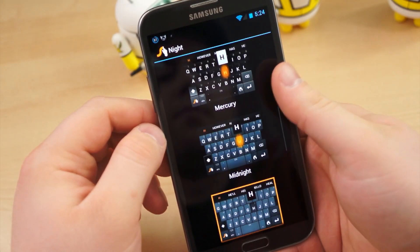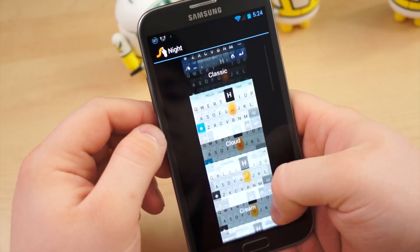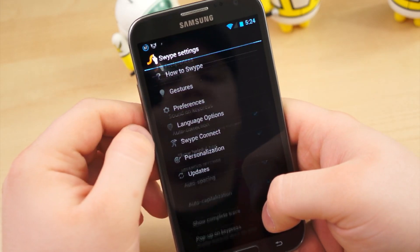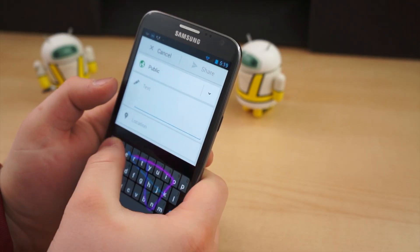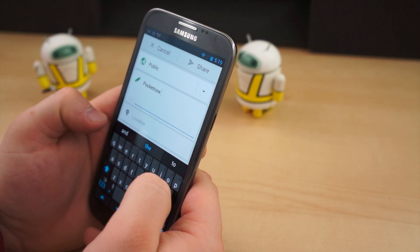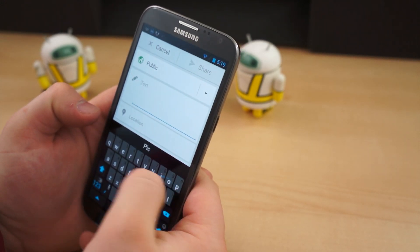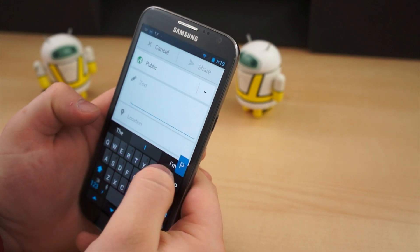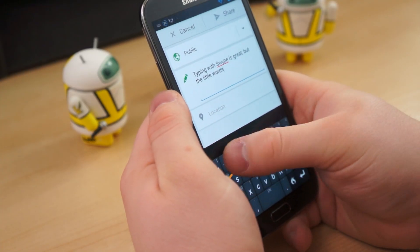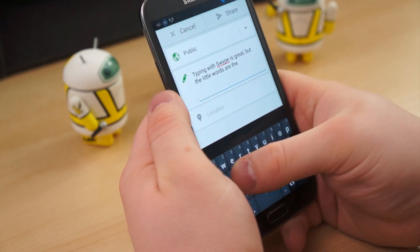Swipe, unlike other keyboards mentioned in this video, is not found in the Play Store. Instead, you will find a public beta download on Swipe's site, linked in the description below. Keep in mind, both SwiftKey and Swipe are often used by manufacturers in their proprietary keyboards. The Samsung Galaxy S4, for example, incorporates SwiftKey technology in its stock keyboard, and countless devices have come preloaded with Swipe over the years.